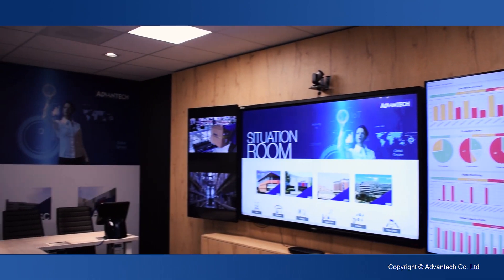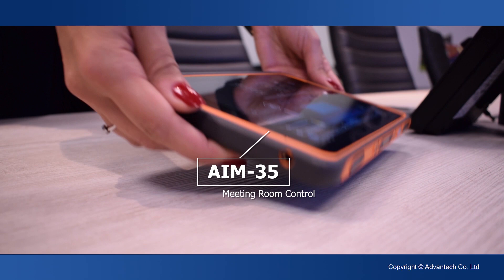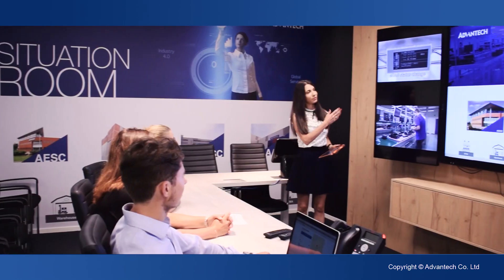The Situation Room is equipped with the latest technology and goes even further than collecting and connecting local data. With our AIM mobile tablet series, controlling your direct surroundings has never been more flexible.